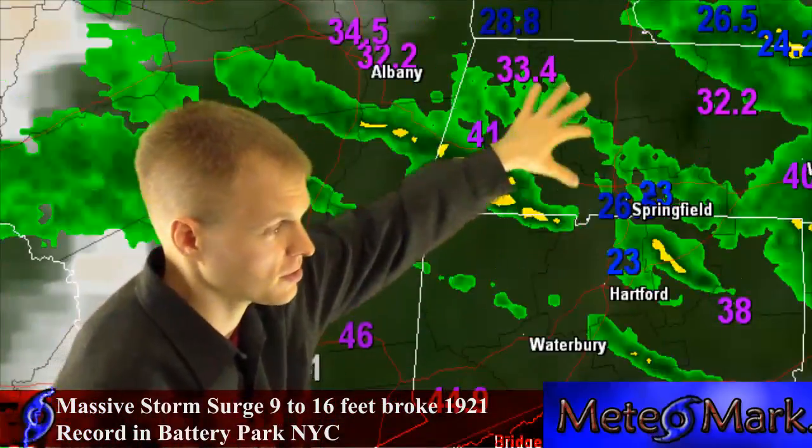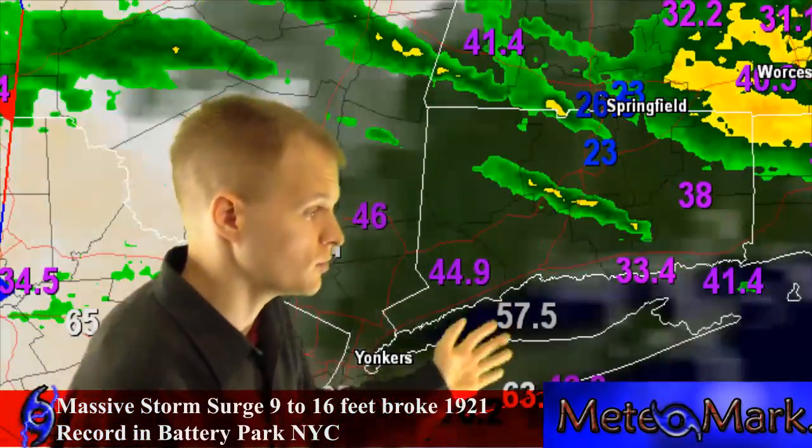The Hudson River here is dealing with high tide right now. Also, the water's backing up in New York Harbor. So there's some flooding going on here in the Hudson Valley region.